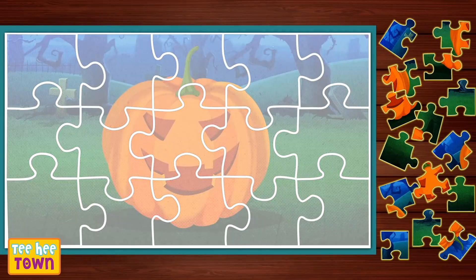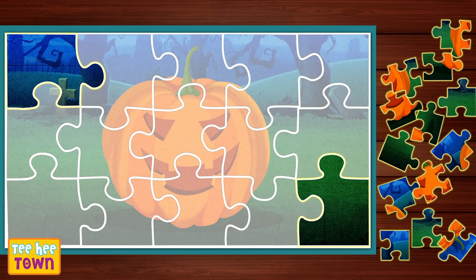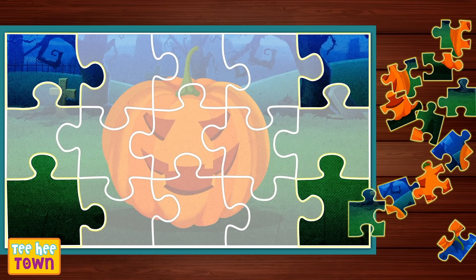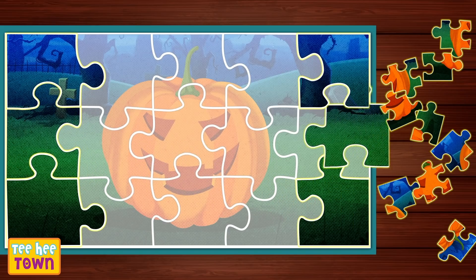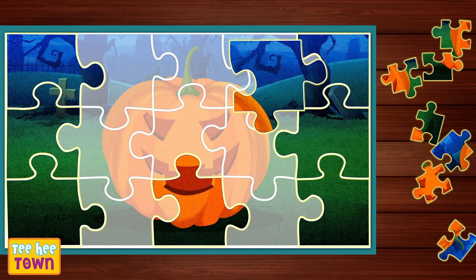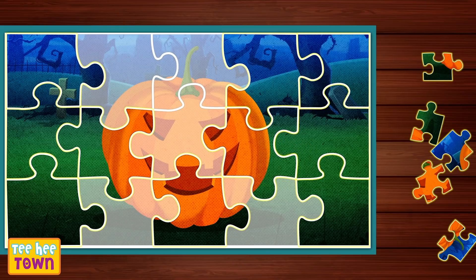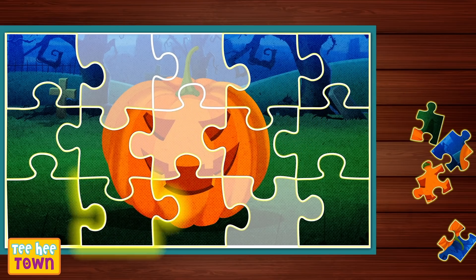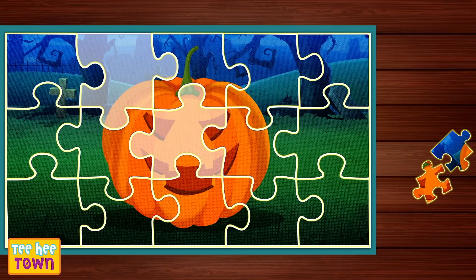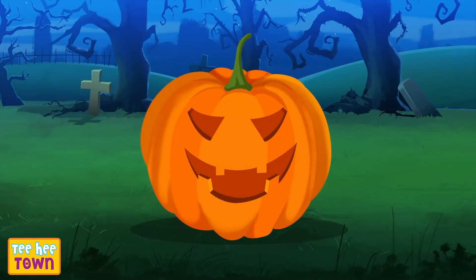Ooh! That's a pumpkin! Let's start with the corners! Yes! Yes! Yes! That's right! And now? Ooh! The sides! Where does this go? That's right! Good! Keep going! Right there! Fits perfectly! Wow! The mouth! The face! And we're done!